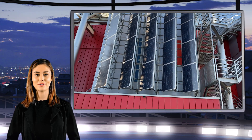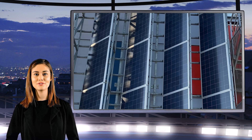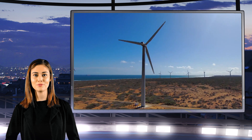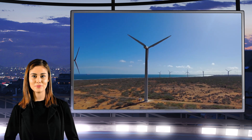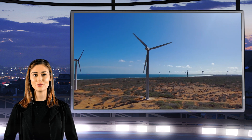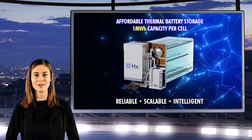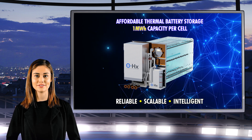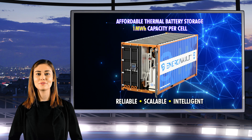In today's rapidly evolving world, where the drive for energy efficiency and carbon footprint reduction is more critical than ever, businesses worldwide are in the hunt for groundbreaking technologies that not only streamline their operations, but also contribute towards a more sustainable environment. Introducing Energy Vault from Organic Heat Exchanges, a pioneering thermal energy storage system that is redefining and disrupting the standards of industrial and commercial refrigeration.